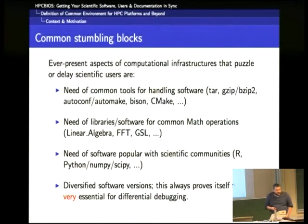Common building blocks for users are basically the following. We need common tools for handling software — from the very classic ones like tar, compressors, autoconf, automake, bison, and so on. Then we need libraries and software common for math operations, and other foundation libraries in general — it could be for graph handling, for instance. Then we often have common needs for software popular with scientific communities like R, Python, components of these languages, and so on.